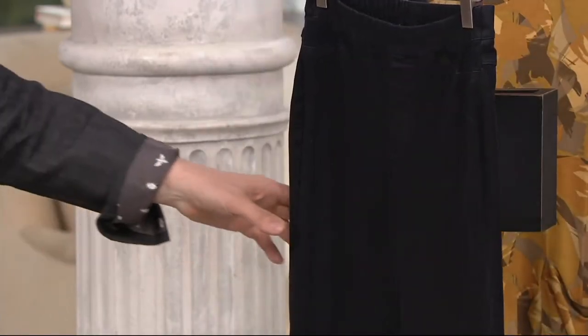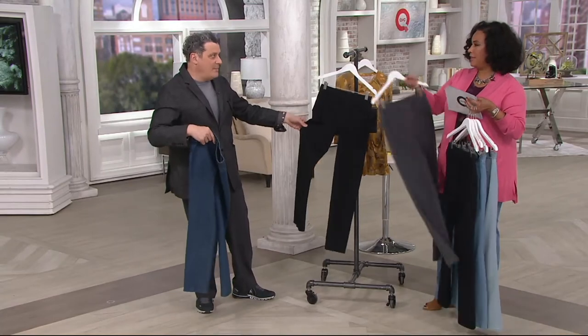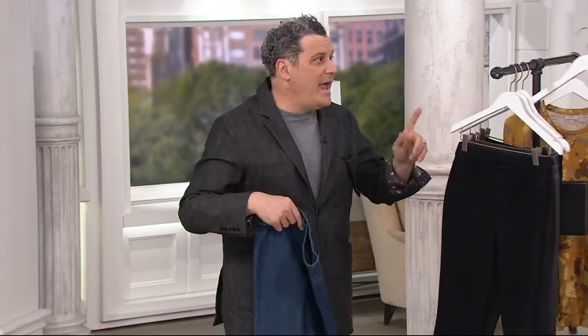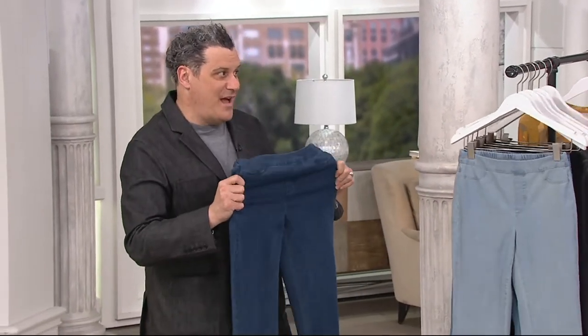And then we do have it for you in black denim. If you need some dressy pants in black, this is a fabulous opportunity to get more than one pair — because you know these are going to fit, and they're going to be divine because of the fabric.